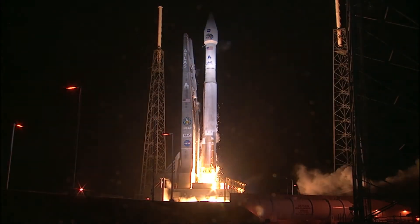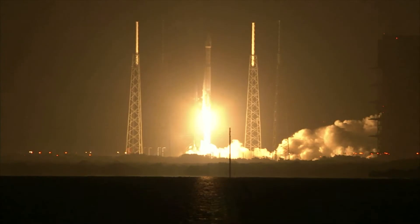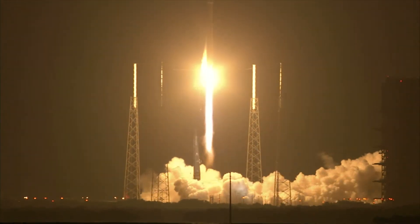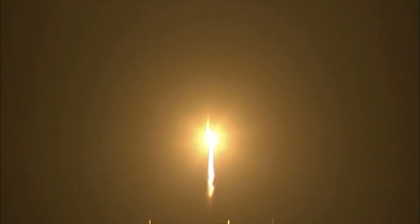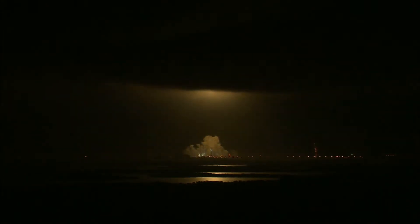Release. Liftoff of the Atlas V rocket and twin spacecraft on a mission to unlock the mysteries of Earth's Van Allen belts.